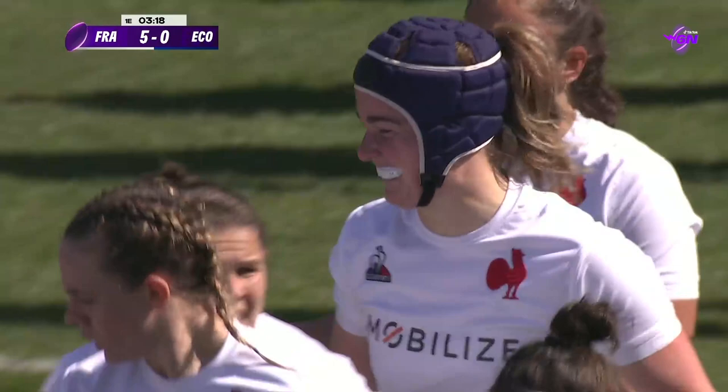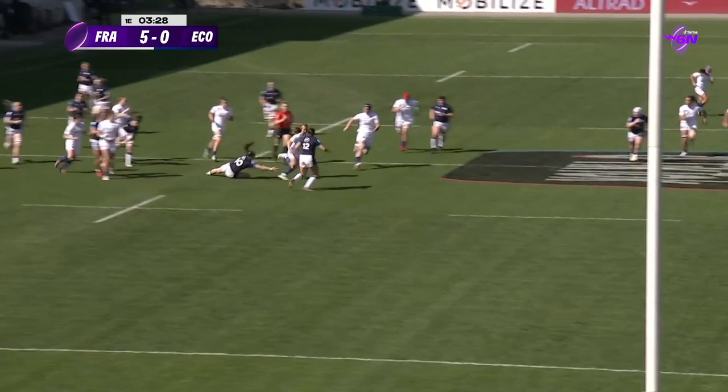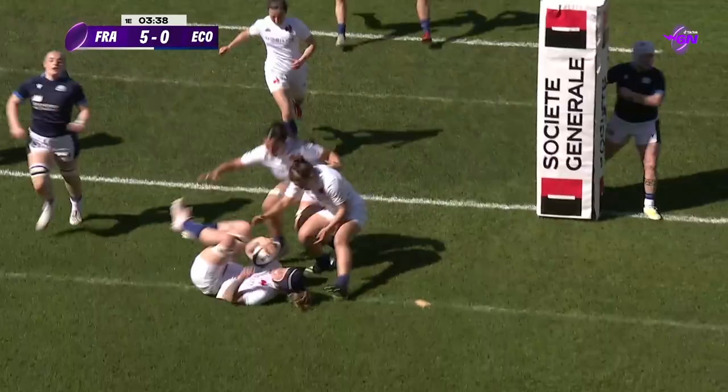What an opening few minutes. You could see what Scotland were trying to do — they were trying to play out, but if you kick loosely, then Jessie Tremouliere is going to punish you. You don't necessarily expect the little chips over the top; she's normally a bit more length on them, but to regather like that. France are really good at the offload game.